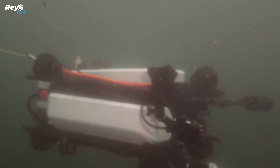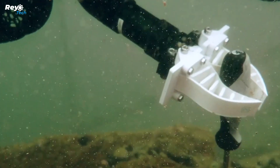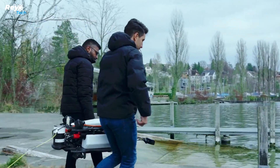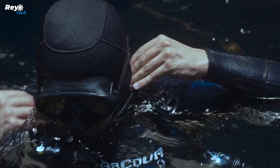Even in complete darkness, the robot retains flawless orientation thanks to AI algorithms. It searches for objects on its own using predefined criteria. If an object weighs less than 40 kilograms, the robot's arm can try to grasp it and carry it to the surface. Local authorities have already recognized the robot for these qualities.